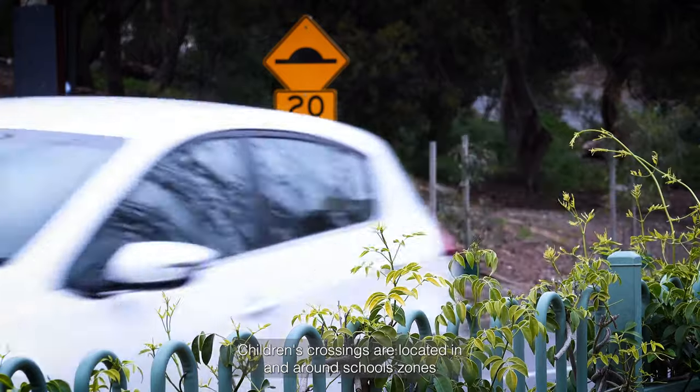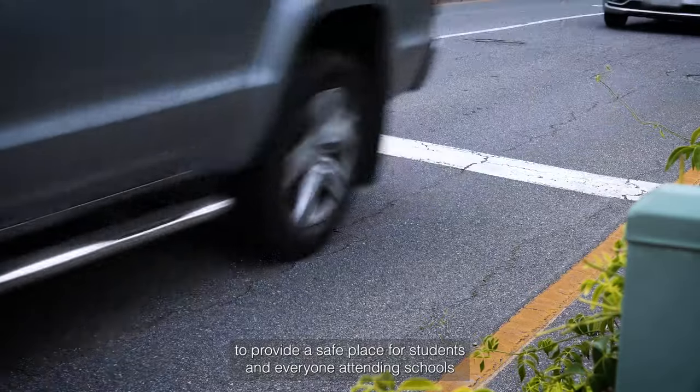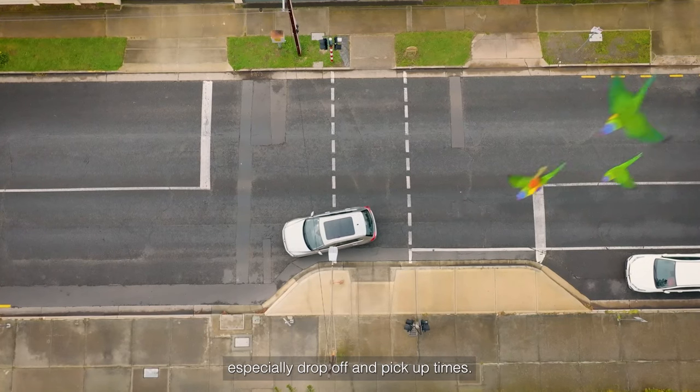Children's crossings are located in and around school zones to provide a safe place for students and everyone attending schools to cross roads safely during busy traffic periods, especially drop-off and pick-up times.